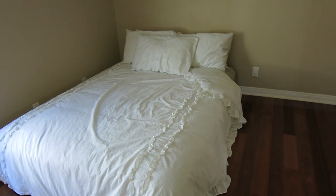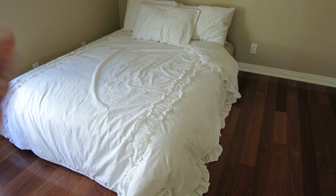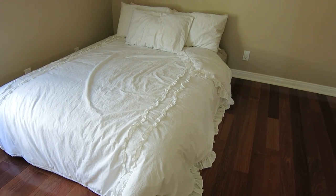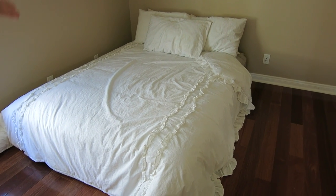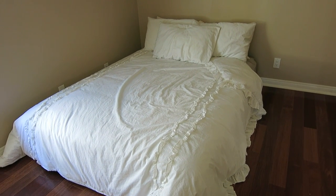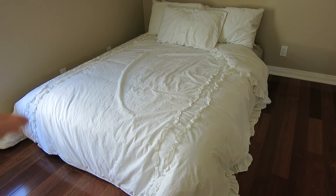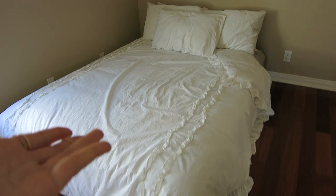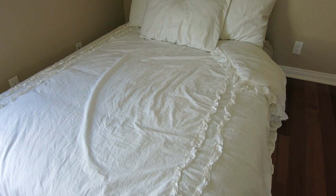Then we have my bedroom and I currently just have a mattress right now because if you guys remember I went through a whole bed fiasco with my last bed frame — that one actually broke. I have to get a new one, so right now I just have a mattress but I still tried to make it look somewhat pretty with my bedding.